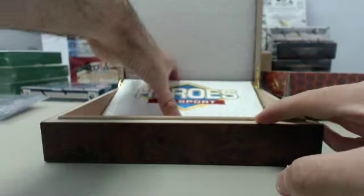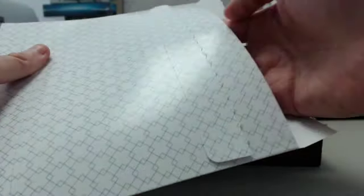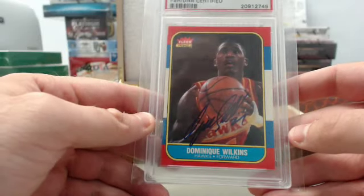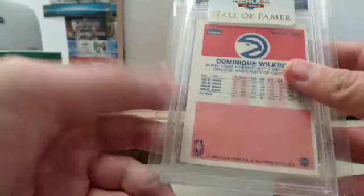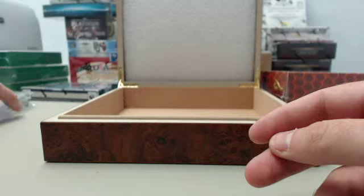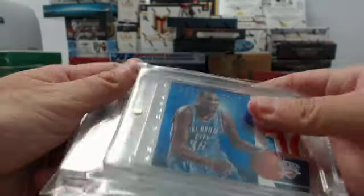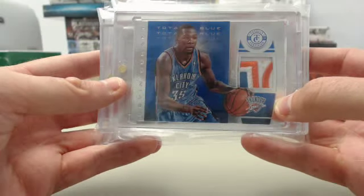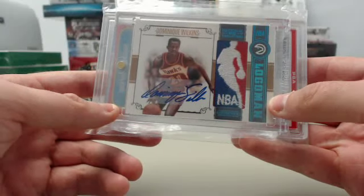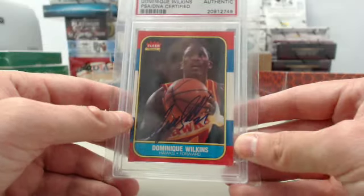And we continue on to position number three — Heroes of Sport Basketball Chapter 1. And we have got Dominique once again. This is going to be a 1986 Fleer PSA DNA Certified Autograph of the Atlanta Hawks Hall of Famer. So two Dominique Wilkins cards in that particular box. Box two recap: Kevin Durant Totally Certified totally blue patch; the Dominique Wilkins NBA Logo Man Patch numbered five of five from National Treasures; and the Dominique Wilkins 1986 Fleer PSA DNA Certified Authentic Autograph card.